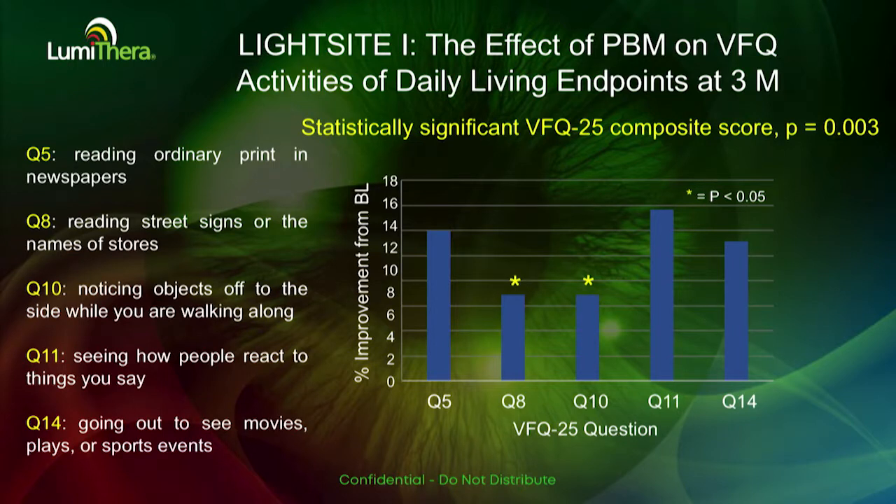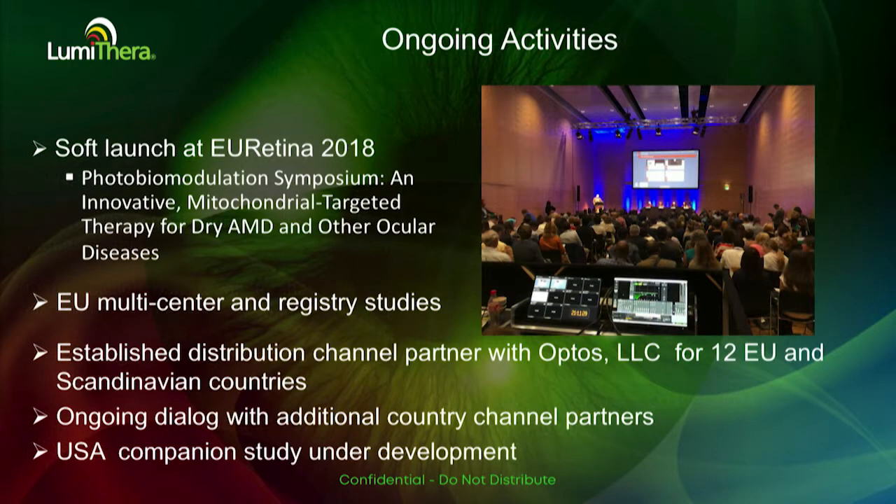We also looked at the VFQ questionnaire and saw significant improvement in the composite score at 3, 6, 7, and 9 months, with a trend at 12 months. There were also improvements in activities of daily living, and comments from unmasked patients confirmed that the PBM treatment was working in their visual field function.